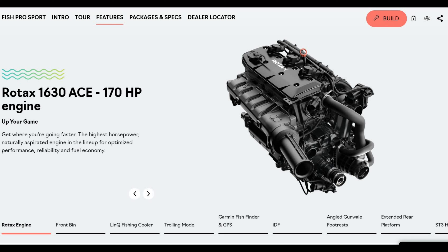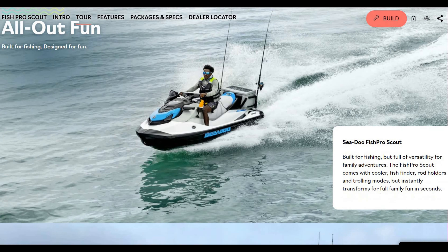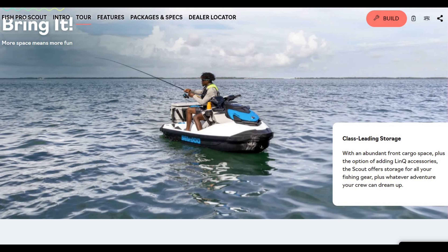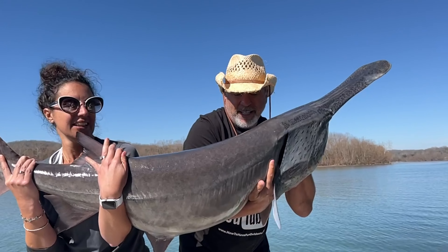The Fish Pro Sport also has the 170 horsepower Rotax 1630 ACE engine. If that's still too much money, the Fish Pro Scout gets you under $14,000. It's your beginner model — missing some features and benefits of the higher trims, but overall if you love fishing it's definitely worth checking out.